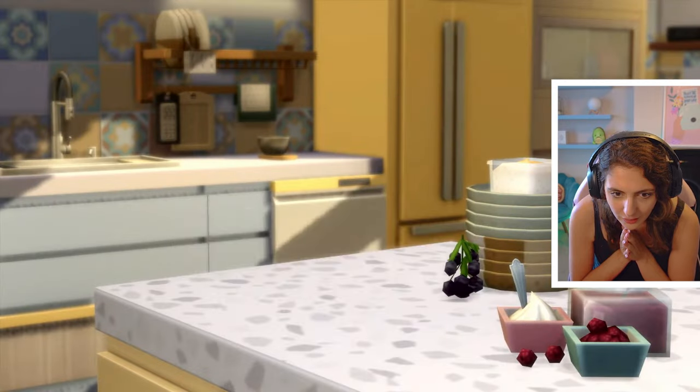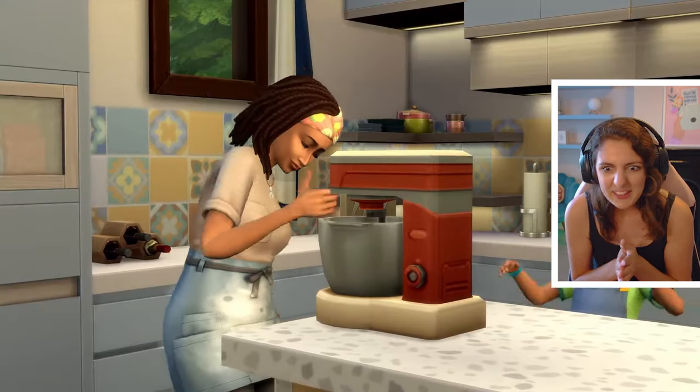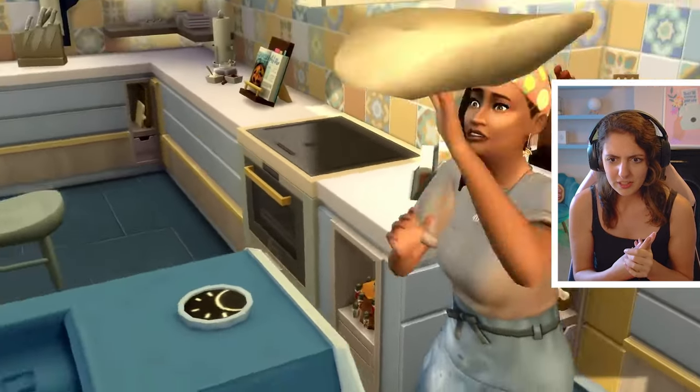Look at these new kitchen counters — there's Domino's swatches. We're going to have to go back. Wait — a pizza oven and then a chef aid mixer. There's music in the background.